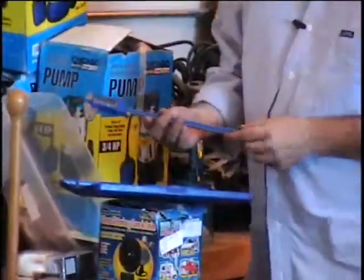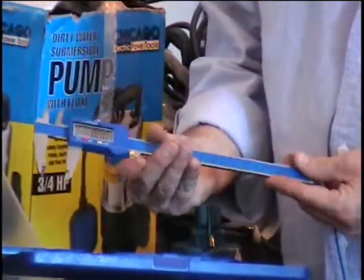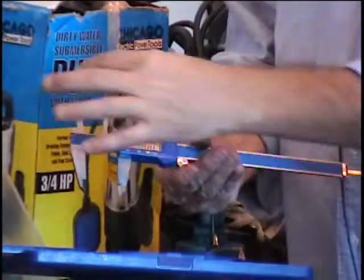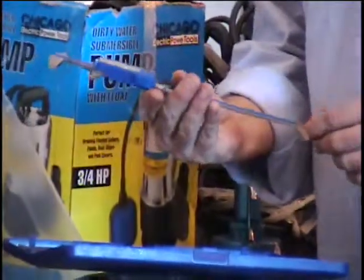Alright everybody, I have an item for you. We haven't seen one of these in a while. It's an electronic digital caliper. Now it does the same thing that that dial caliper did. It'll measure inside dimension, outside dimension, and it even has a depth gauge.